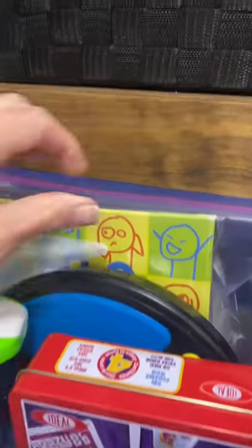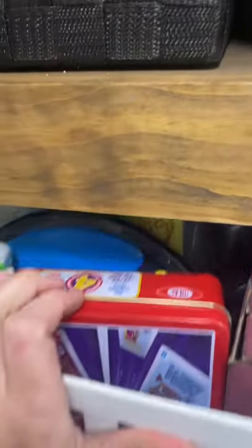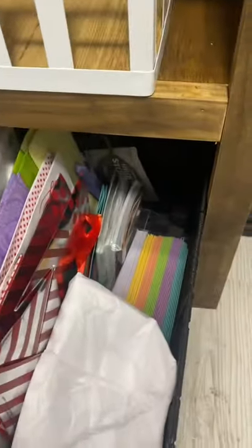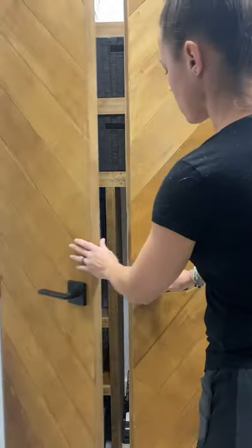I even organized the games by eliminating all of the original boxes and putting them in baggies. All of the kids' extra school supplies is in another bin, an empty bin, and then also extra gift bags and cards that I like to keep on hand. And even though this project took longer than expected, having it organized makes it feel so much better. I can't wait to start Brianna's room this weekend.